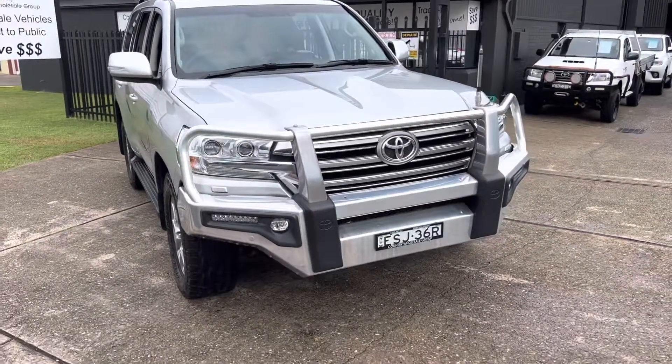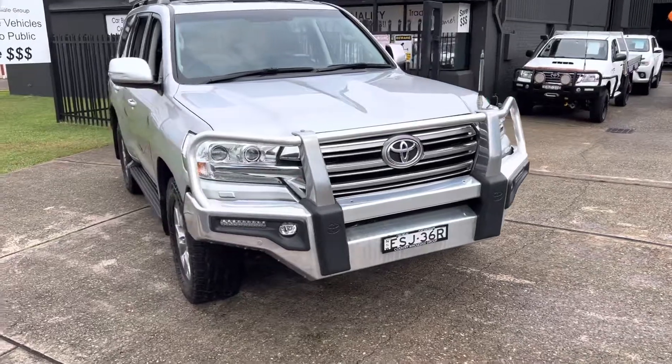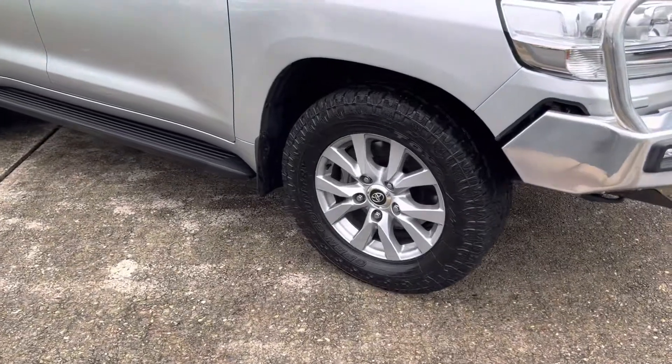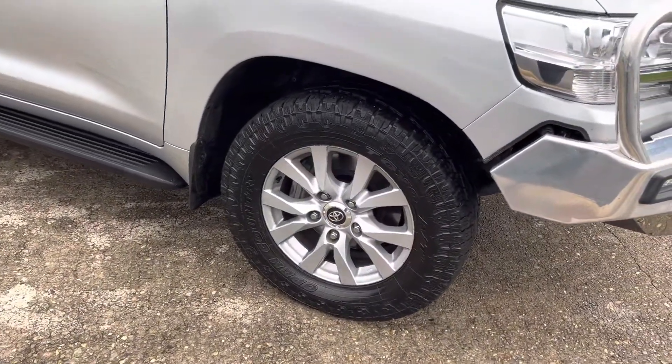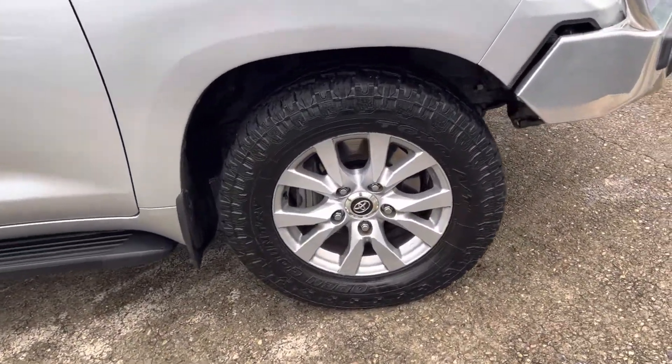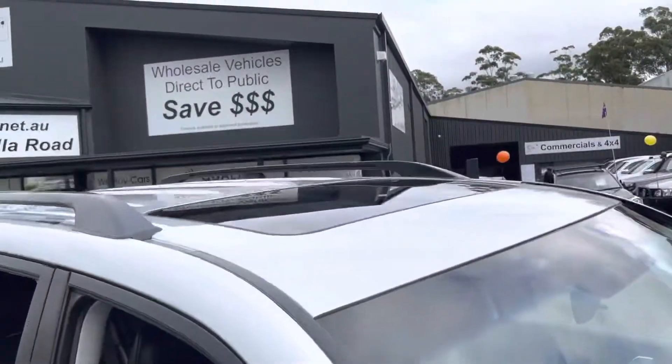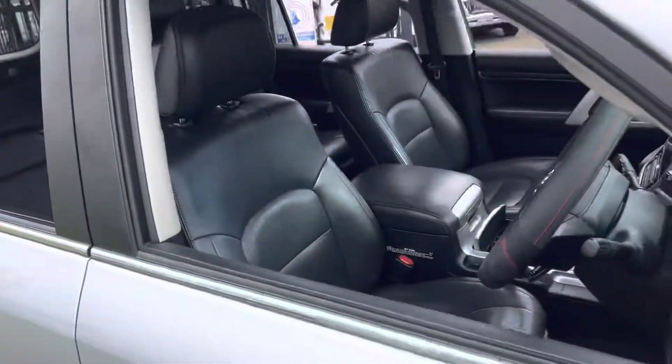Ready to tour this wide brown land. The big alloy bull bar, LED driving lights, factory alloy wheels with the Toyo tyres, side steps. Being a VX of course it's got the sunroof and leather seats.